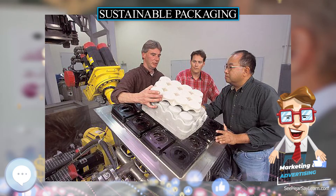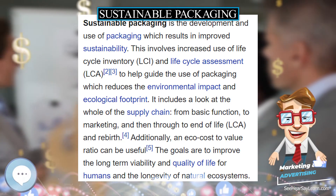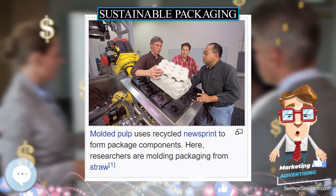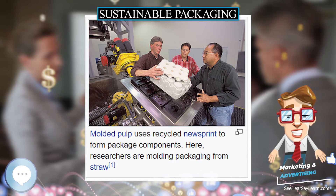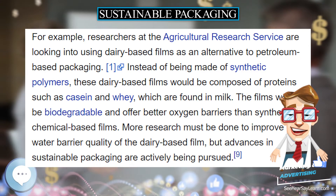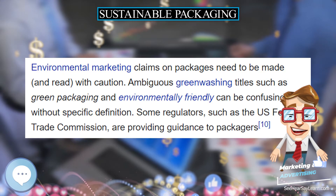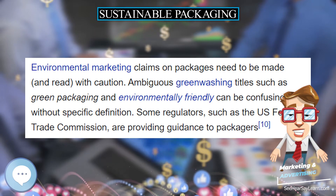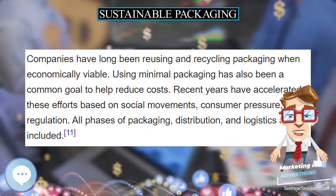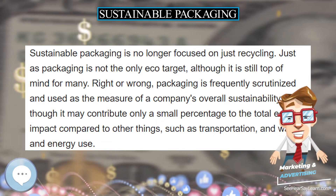They often encourage suppliers, contract packagers, and distributors to do likewise. For example, researchers at the Agricultural Research Service are looking into using dairy-based films as an alternative to petroleum-based packaging. Instead of being made of synthetic polymers, these dairy-based films would be composed of proteins such as casein and whey, which are found in milk. The films would be biodegradable and offer better oxygen barriers than synthetic chemical-based films. More research must be done to improve the water barrier quality of the dairy-based film, but advances in sustainable packaging are actively being pursued.